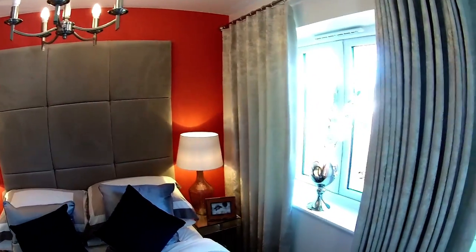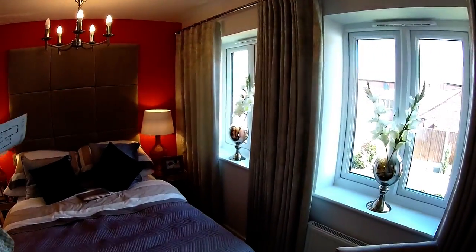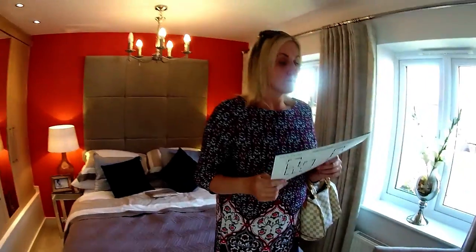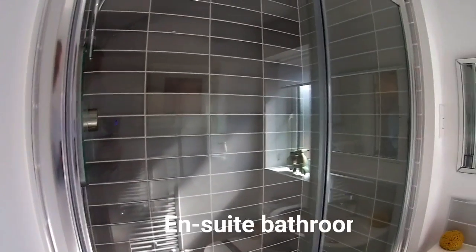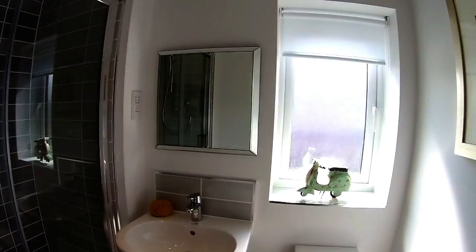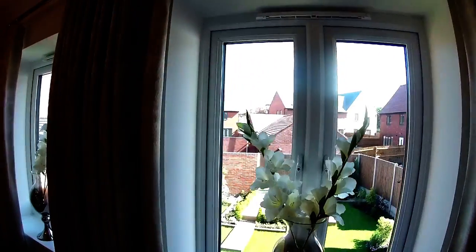They've got a double bed in here with a bedside table either side. You could put your TV on the wall, or have a chest of drawers. The ensuite is behind — it has a window as well, obviously because it's the semi-detached version. There's a good size shower in there — lovely.